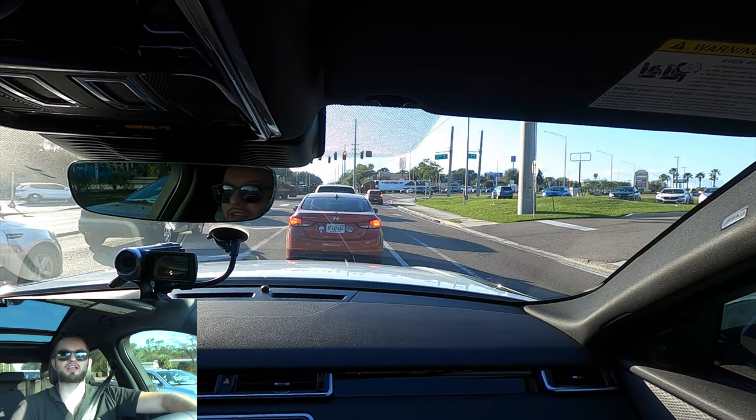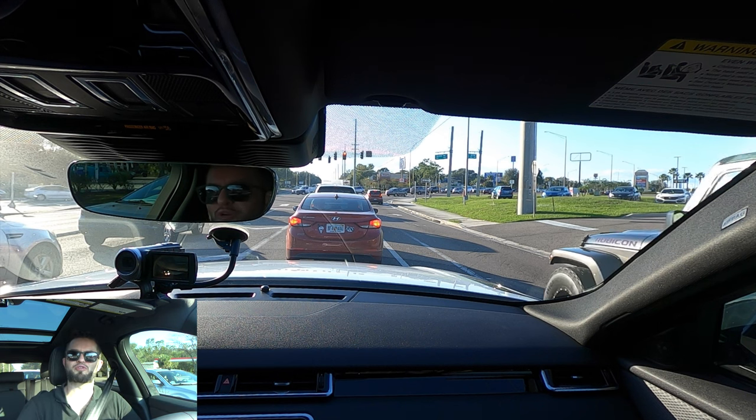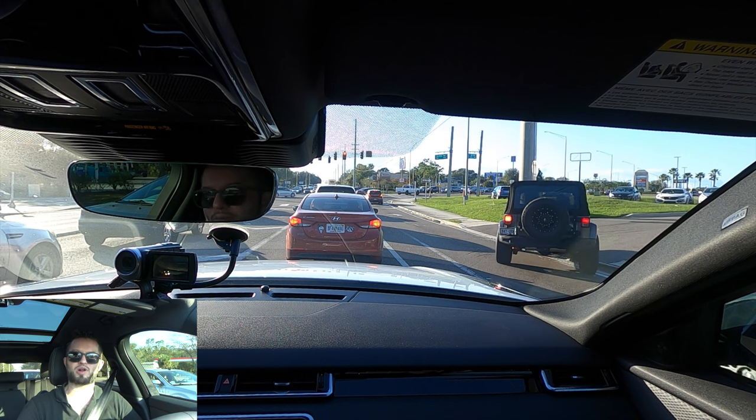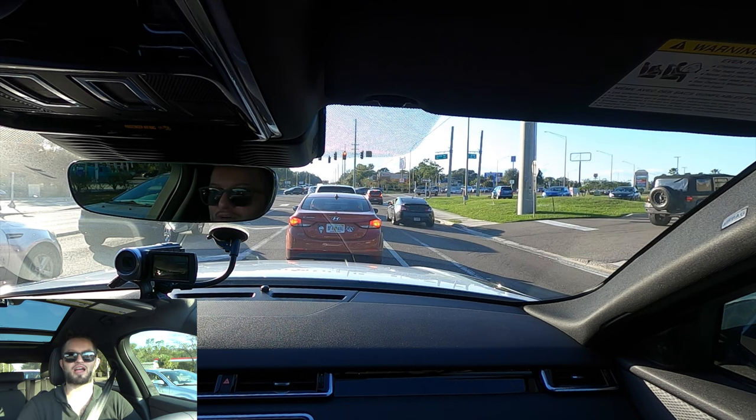I'd like to thank Land Rover Lakeland for giving us this 2023 Range Rover Velar P250 R-Dynamic S for our car review. If you're already a subscriber, thank you for being part of the Hawkeye community. If not, I don't know what you're waiting for — click the next video and the subscribe button, and check out the merchandise, Instagram, and website at Hawkeye Rides.